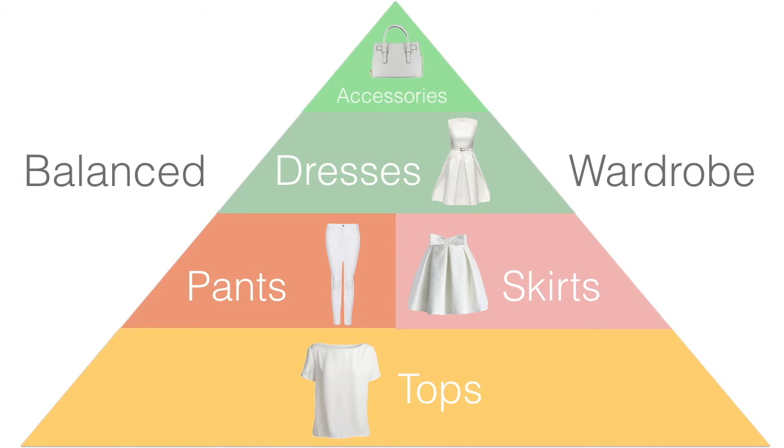Last but not least are accessories. I always think of these like the sprinkles on top of a sundae — you just sprinkle them into different outfits to make them pop and look very put together. That's really what makes a fashion magazine cover look so much different than regular people out on the street: the way the accessories have been picked out to go with the outfit. So accessories are very important, but they'll probably be the smallest area of your wardrobe.